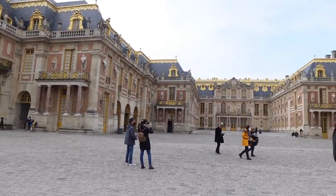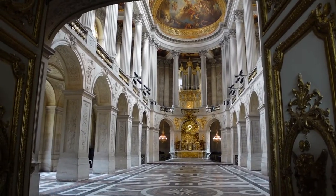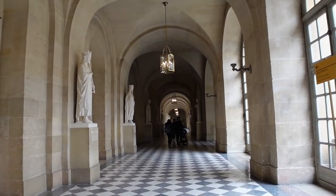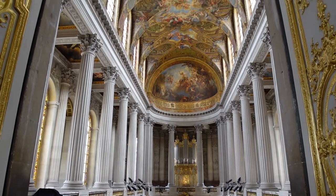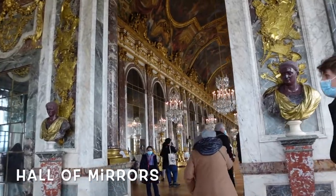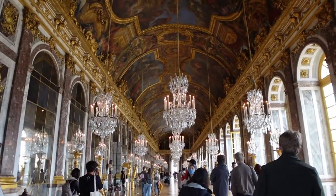We're at the Palace of Versailles and this is unbelievable. Hard to believe this is one person's residence.